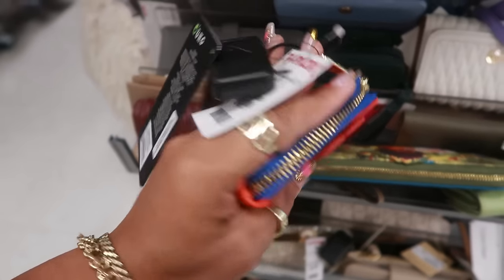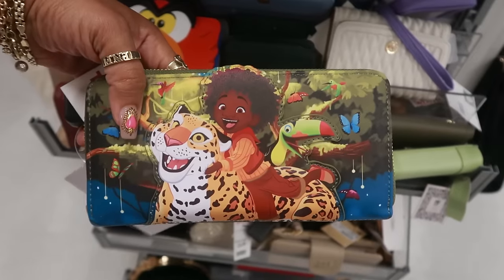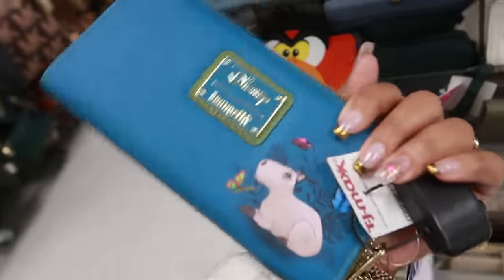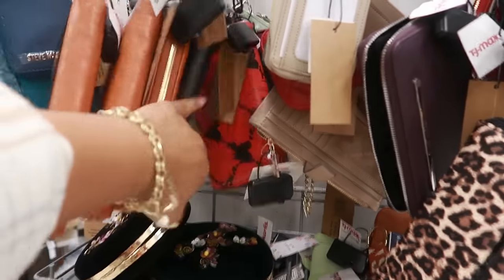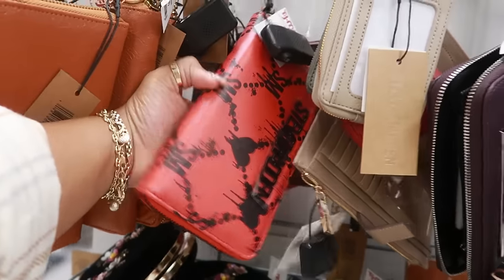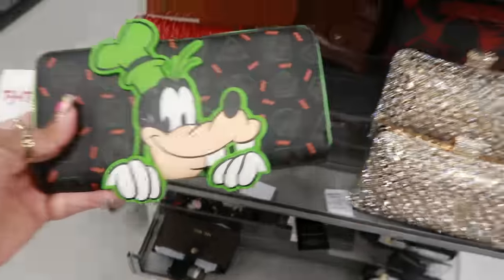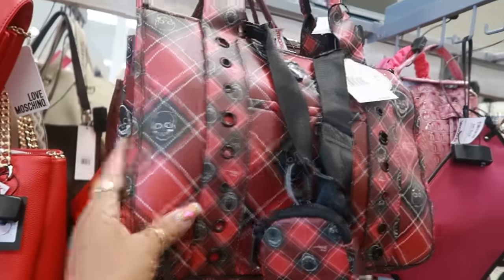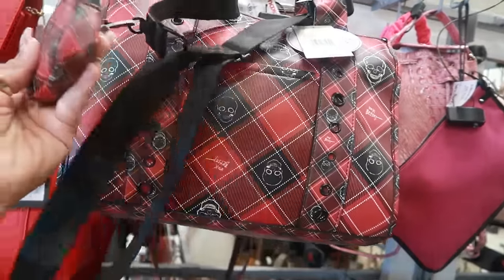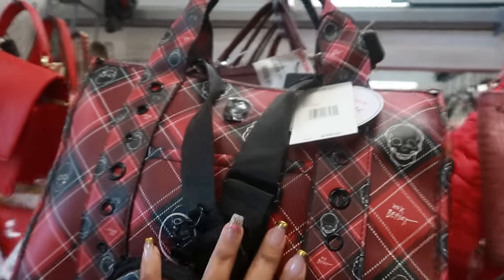This is $15 Loungefly — Disney and Encanto, that's pretty. $20 for all the little wallets. Oh look, there's even a Goofy over here — Instagram and Tumblr style for $20, I like that. Here's another Betsy bag with the plaid and the skulls for $40.